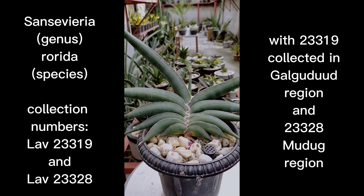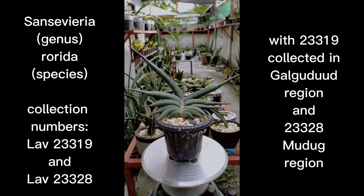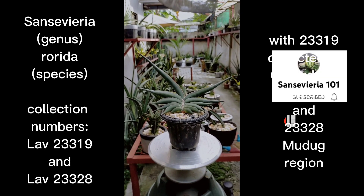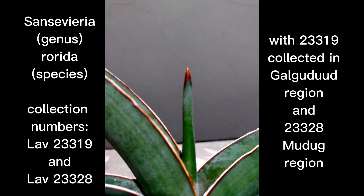I just got myself a green form. Usually you will find Rorida in variegated form, which is very expensive, but with a variegated form I wouldn't be able to clearly show the patterns on the leaf and the longitudinal lines present on it. So I got myself a green form instead.